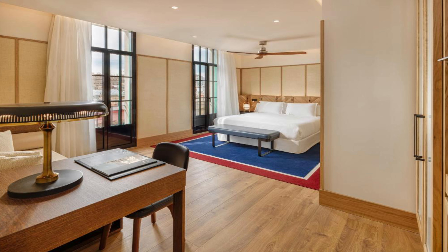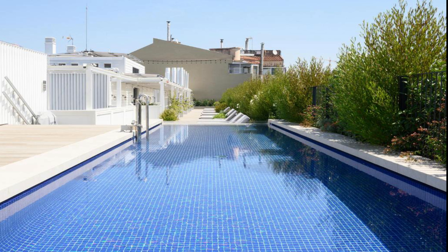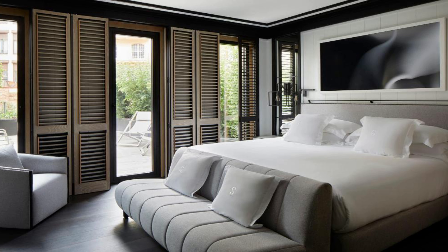Number two: Seventy Barcelona. It is located at 344 Carrer de Còrsega, Eixample, 08037 Barcelona. At the hotel, rooms are fitted with air conditioning, a seating area, a flat-screen TV with satellite channels, a safety deposit box, and a private bathroom with a shower, free toiletries, and a hair dryer.